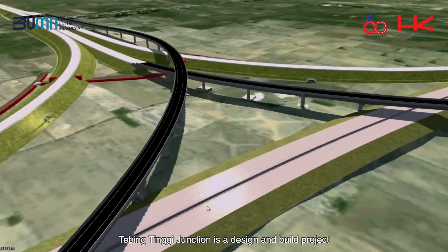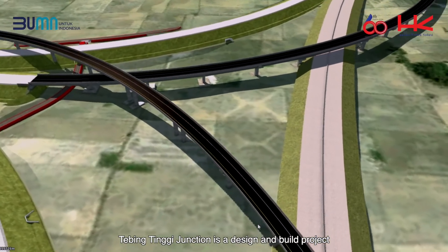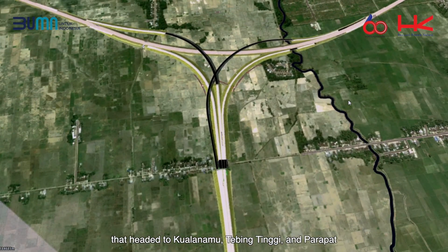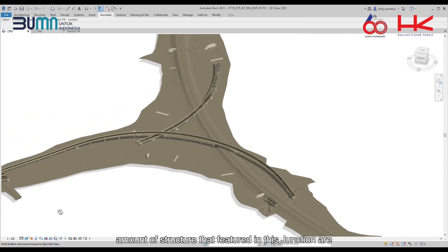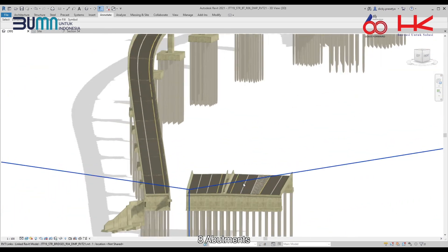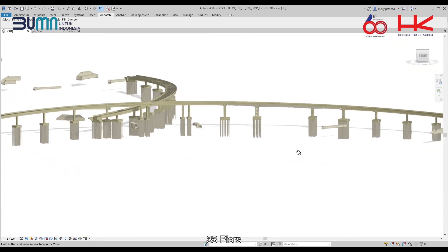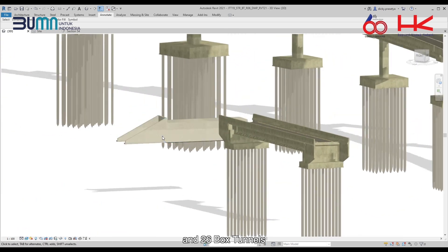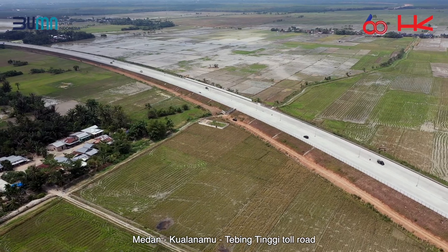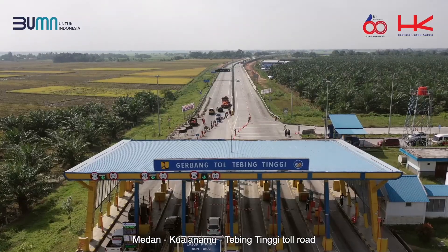The Tepeng Tinggi Junction is a design-and-build project completed with full ramps headed to Kuala Namun, Tepeng Tinggi, and Parapat. The structures featured in this junction include 8 abutments, 33 piers, and 26 box tunnels, also nestled above the existing Medan–Kuala Namun–Tepeng Tinggi toll road.